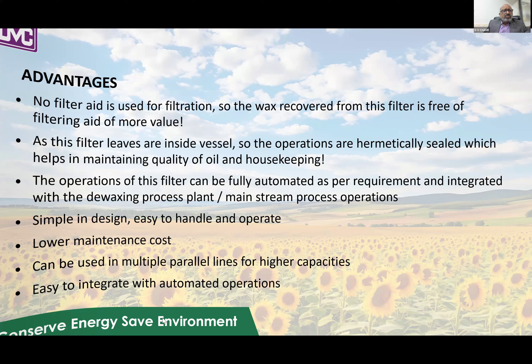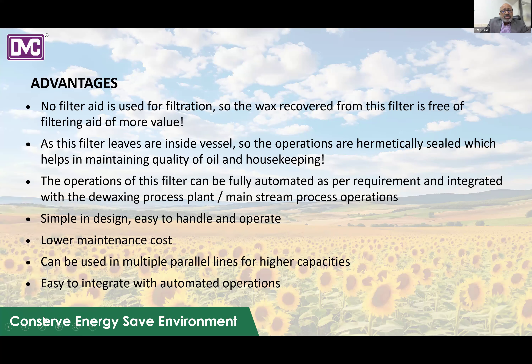The advantages of this filter: no filter aid is required, so the wax recovered from this filter is free of filter aid or any other additives, giving it better value. Since the filter leaves are inside the vessel, operations are hermetically sealed, which helps maintain oil quality and housekeeping with no leakages outside. The operation can be fully automated and integrated with the de-waxing process plant or mainstream processing operations. The filter is simple in design, easy to handle and operate, with lower maintenance costs, and can be used in multiple parallel lines for higher capacities. It is also easy to integrate with existing de-waxing plants.